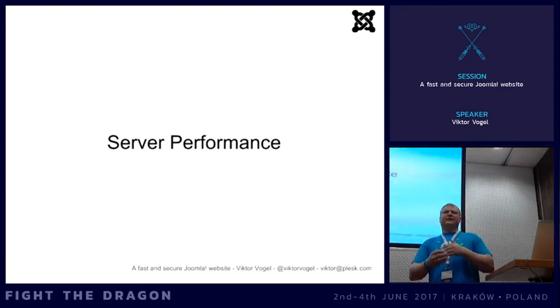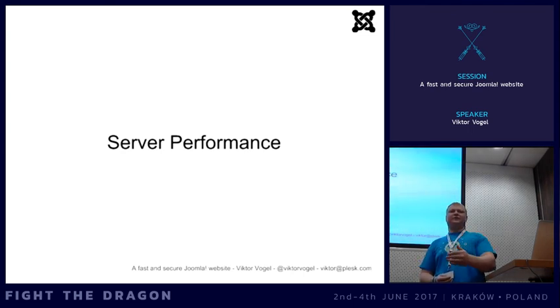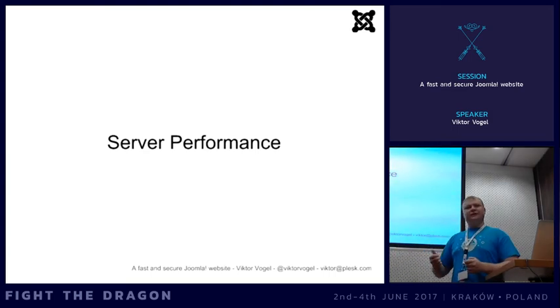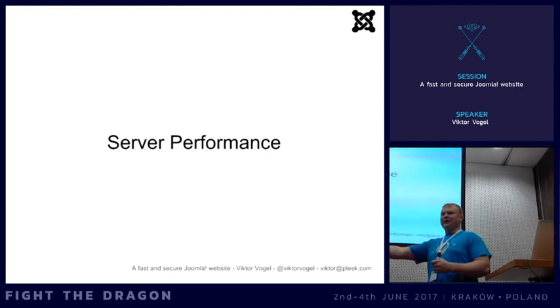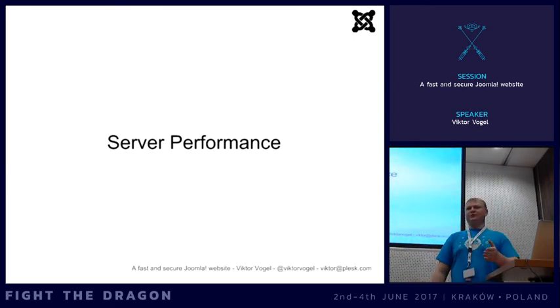You can also set cache-control headers to tell the browser to cache static files like images, JavaScript files, and CSS files for one year. It's not included in the Joomla .htaccess example by default, so you have to add it manually. But once set, on every request the browser knows those files don't need reloading - it takes the local copy from storage. You'll only have the request for the HTML, and all other files will be served from local storage, making things much faster.